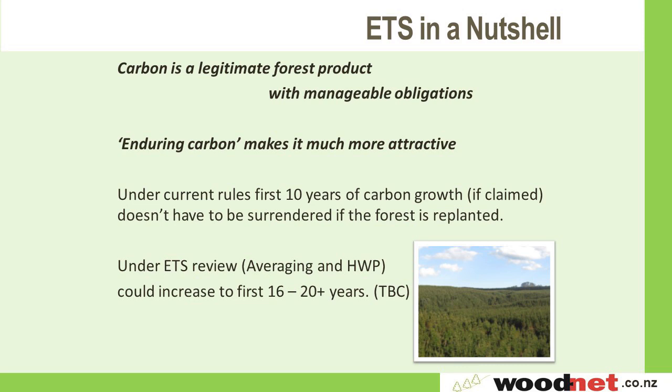The take-home today is that carbon is a legitimate forest product with manageable obligations. The enduring carbon of a forest makes this a lot more attractive. Under the current rules, the first 10 years of carbon growth, if claimed, doesn't have to be surrendered or replanted — that's a game changer for the forest industry, as the ETS allows you to get value from your crop at an earlier stage. With ETS averaging and harvested wood products coming through the review, that 10 years can increase to 16 or 20.